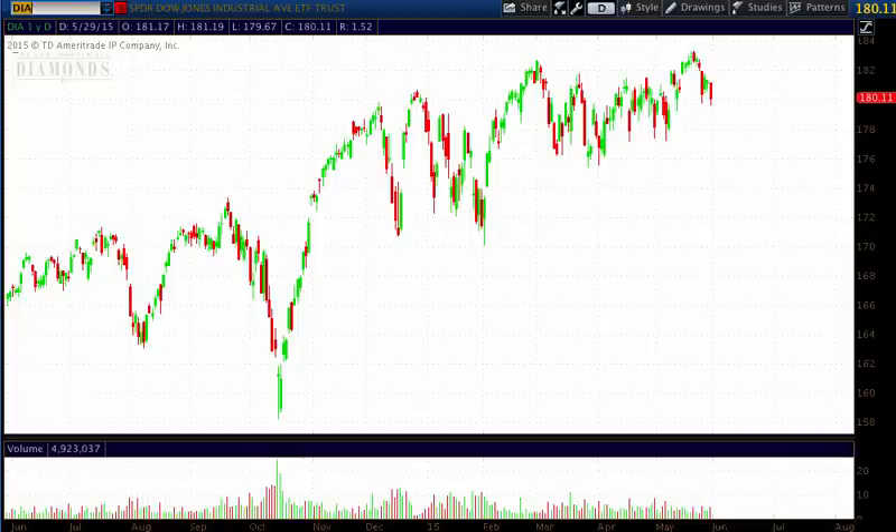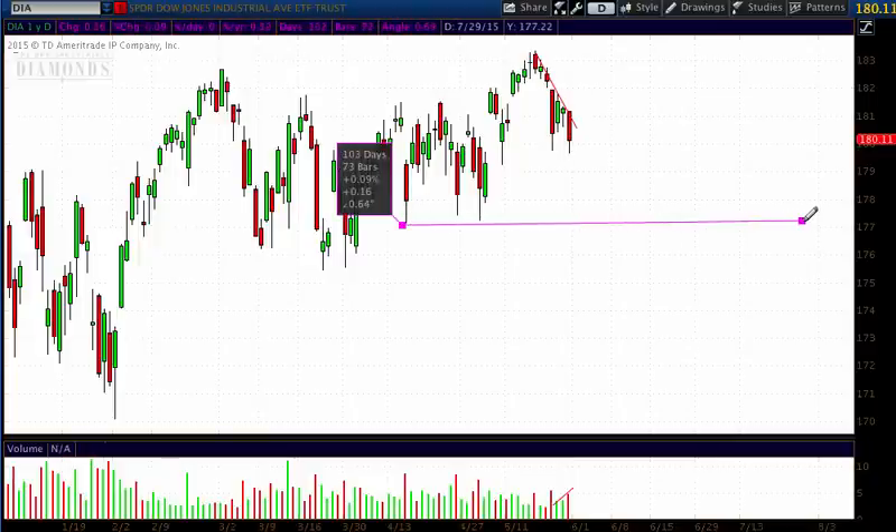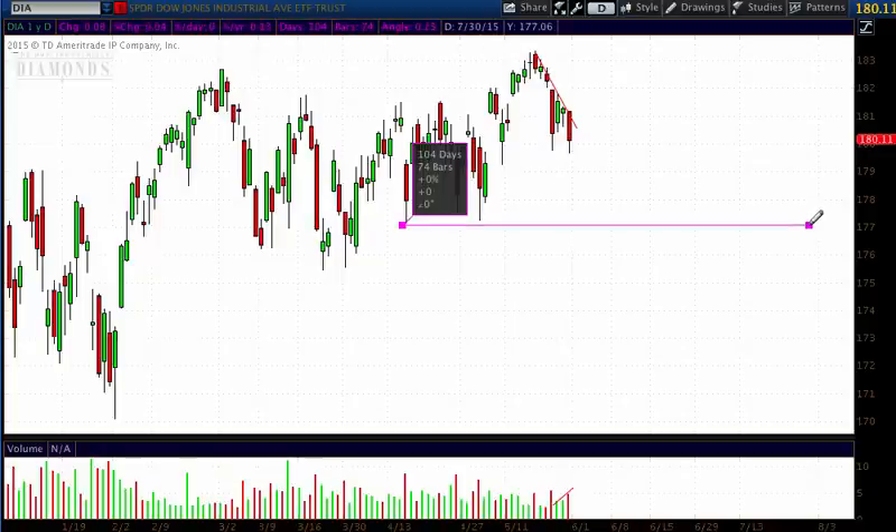This is a chart of the Diamonds, which is the Dow Jones Industrial Average ETF, ticker symbol DIA. If I zoom in here, you'll see a couple of interesting things — we have a downward leg forming, and the volume is increasing. When you see volume increasing in the direction of the trend, that is an increase in momentum because we have more sellers coming in. The next support level for the Diamonds is going to be right around 177, which could be another 300 points lower for the Dow.